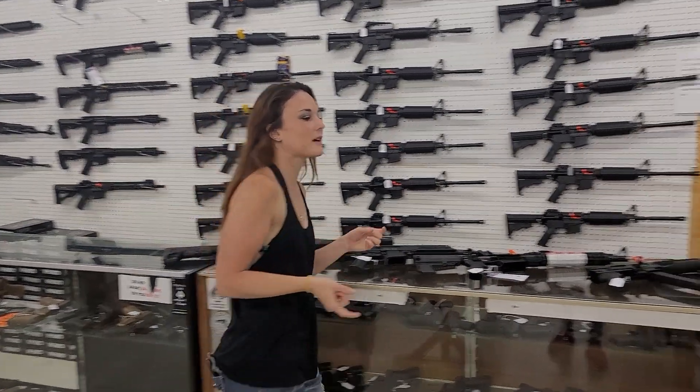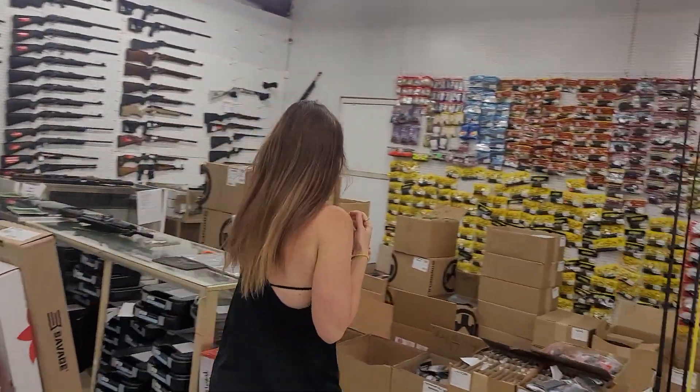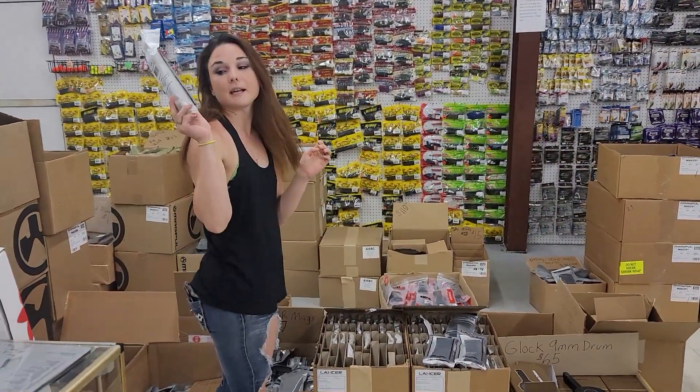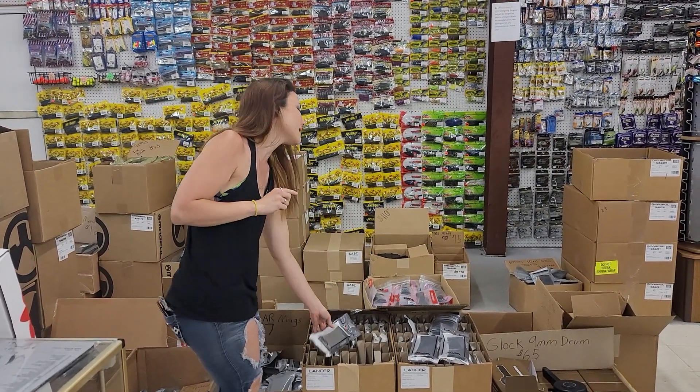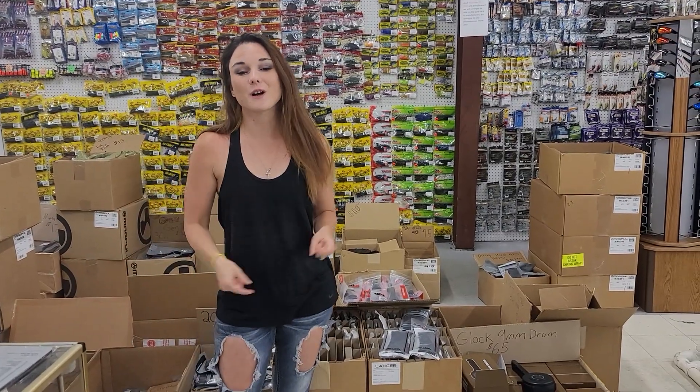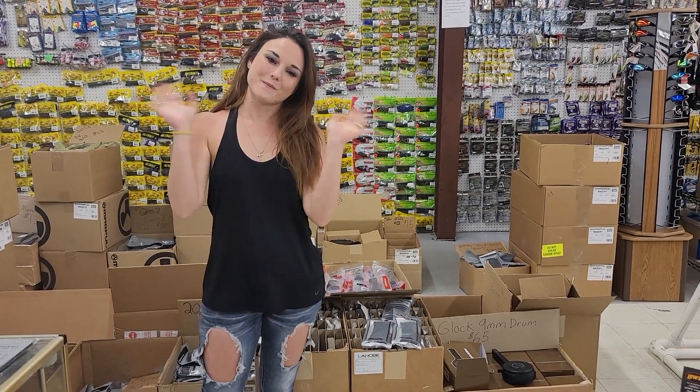We have the mags — ARP mags starting at $10, Magpul mags in black, flat dark earth, and red, and extended Taurus G2C mags. All sorts of drums. Get us on the phone, get down here. Don't miss out. Bye, y'all.